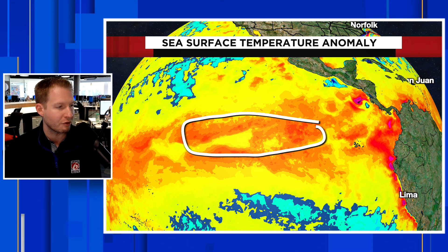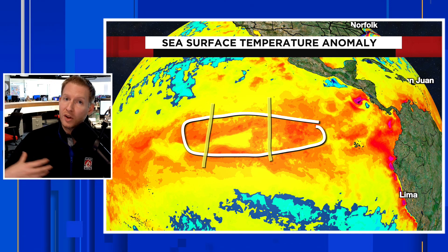We've shown you this sea surface temperature anomaly graphic before, and it was bright purple out here in what we call the Niño 3.4 range. Notice that these colors representing the sea surface temperature anomaly in degrees Celsius — it's not all that impressive anymore. We are seeing the crash of El Niño, with an expected transition back into what we call ENSO Neutral over the next couple of months, the start of summer, and then eventually La Niña.